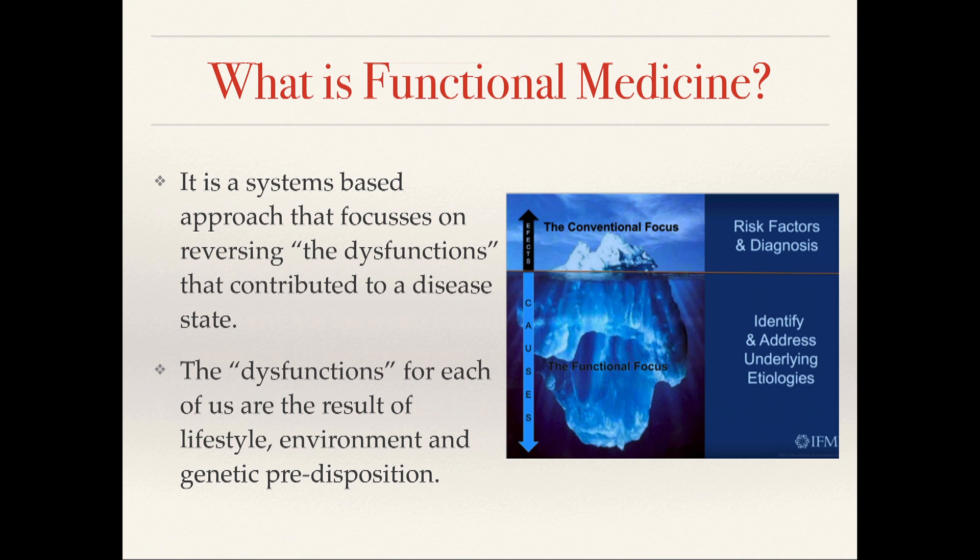What is functional medicine? It's really a model — a systems-based approach to evaluate disease. What we try to do with the systems-based approach is really look at the underlying cause of disease. The causes for each of us are a result of lifestyle, environment, and genetic predisposition.